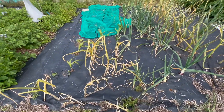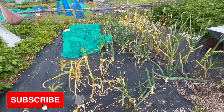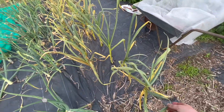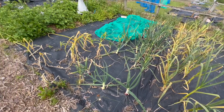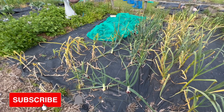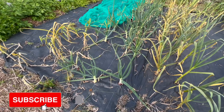Here we have some corn which I've covered because the birds kept eating it, and some garlic. This garlic does have rust on it — it's not going to affect the harvest, it's just looking horrible, and the bulbs are going to be a little bit smaller. They're starting to die off because it's time for them to be harvested. It's almost the longest day of the year — they were planted on the shortest day of the year.